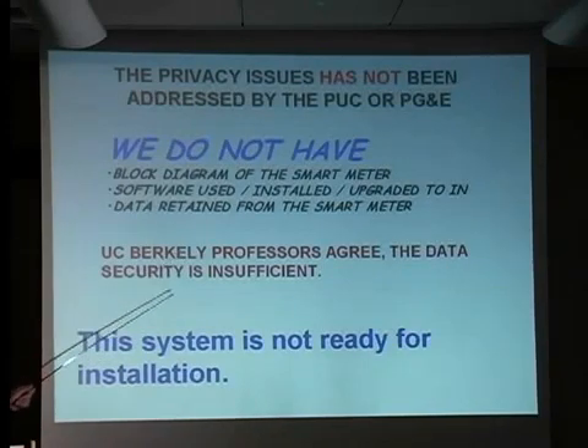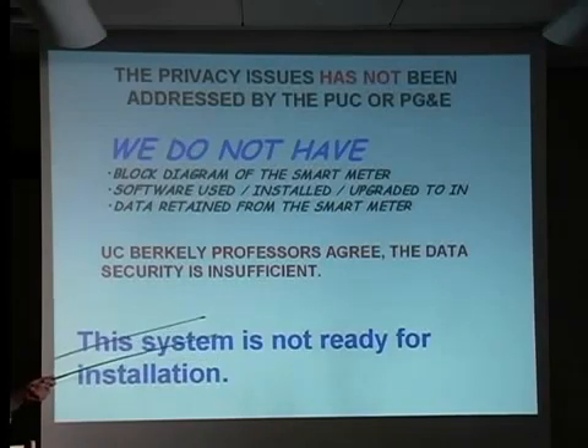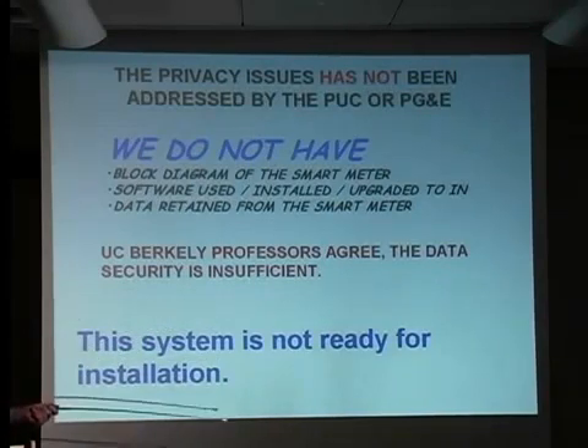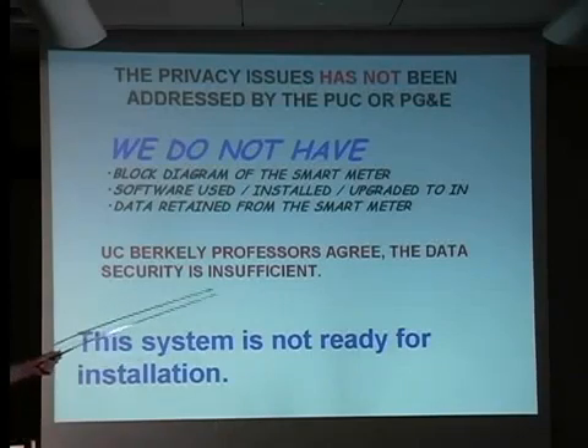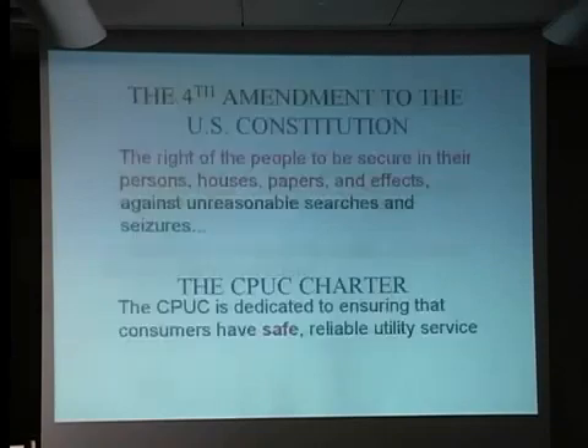And in addition to that gaping hole in security, UC Berkeley professors agree that the security being used on the devices as currently described by PG&E is insufficient, which means the data they're collecting is easy to hack and easy to broadcast to the rest of the world.